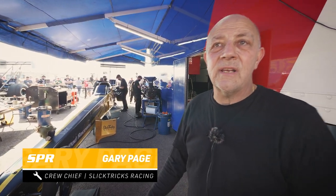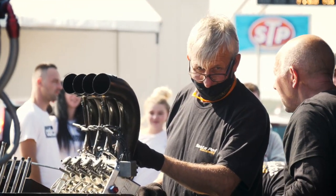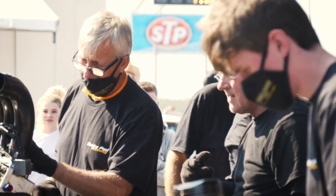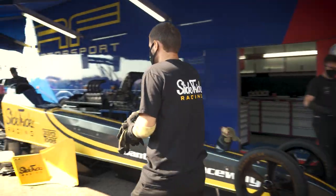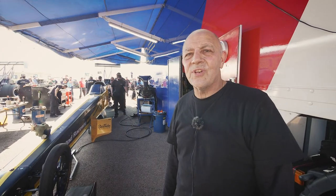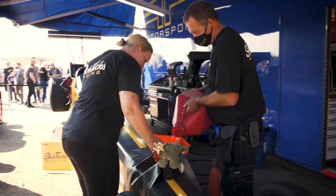Obviously this is a top fuel dragster. The engine produces 10,000 horsepower. We have to service it every run, so that means we take everything out of it — heads, rods and pistons. The clutch comes out every run, a new clutch goes in every run and we service everything. We put 14 litres of oil in it, 16 spark plugs every run. So there's a lot of general consumables that go into it, apart from the fuel and everything.